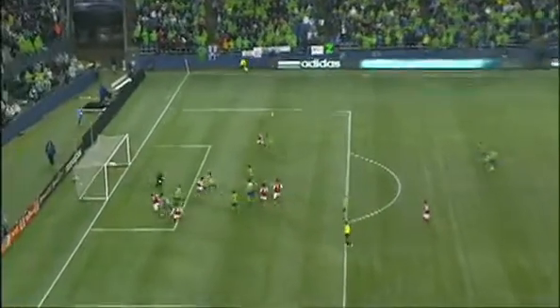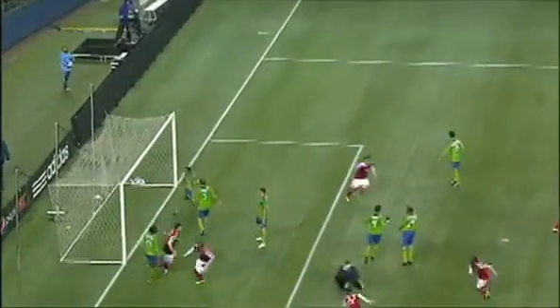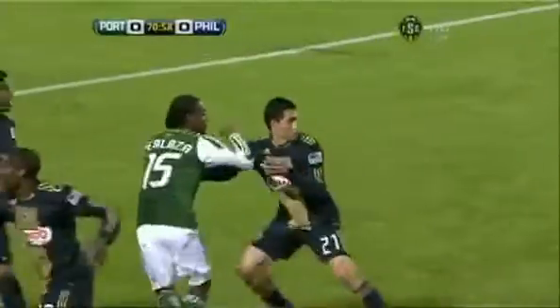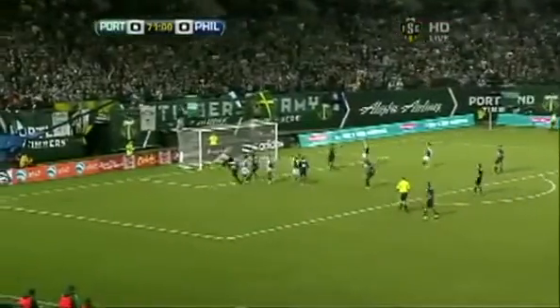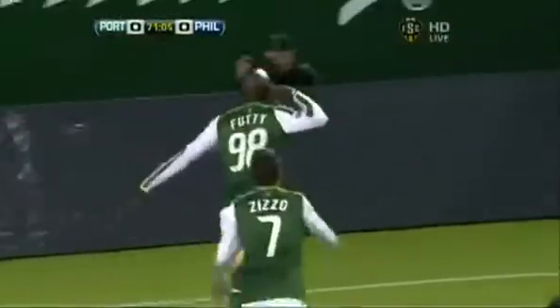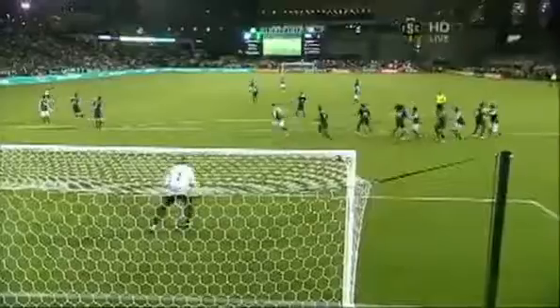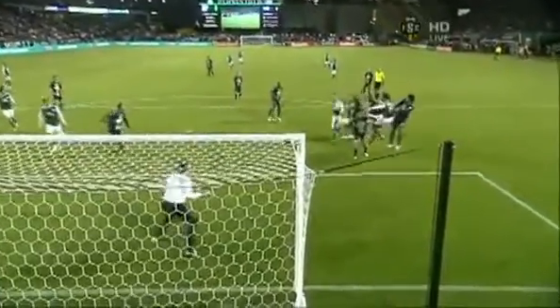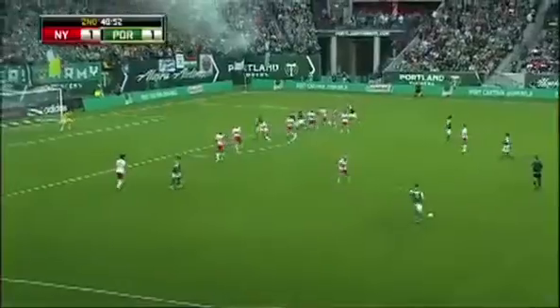Second half, Seattle protecting a 1-0 lead. Lovely delivery to the edge of the six-yard box, and Footy Danso scores a goal to level it at 1-1. This is a carbon copy the week before — another great service to the edge of the penalty area. That man again, Footy Danso, flicks it, and it's so difficult for goalkeepers to get out and punch clear. Look at the curl on that ball — Jack Dewsbury really wraps his foot around it, and that's a terrific goal.